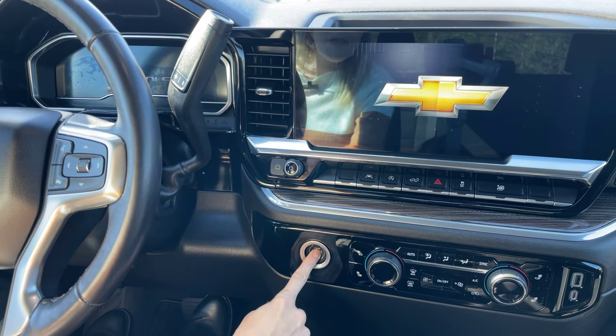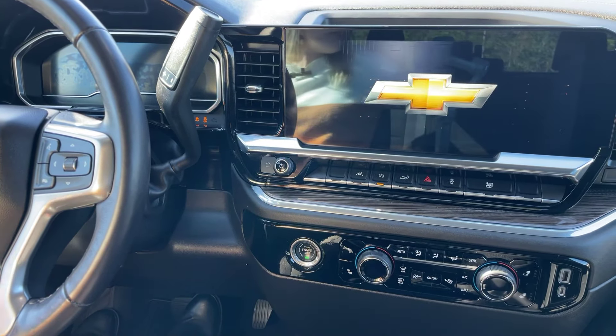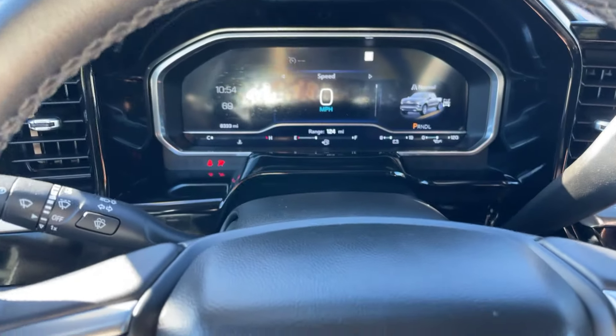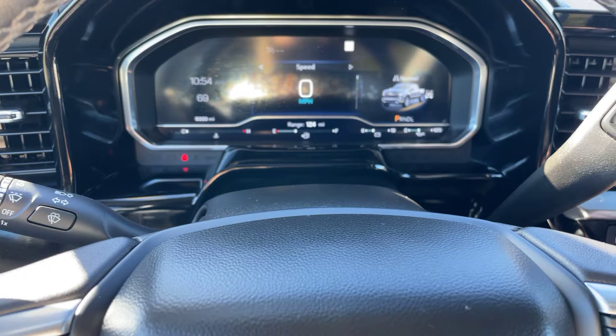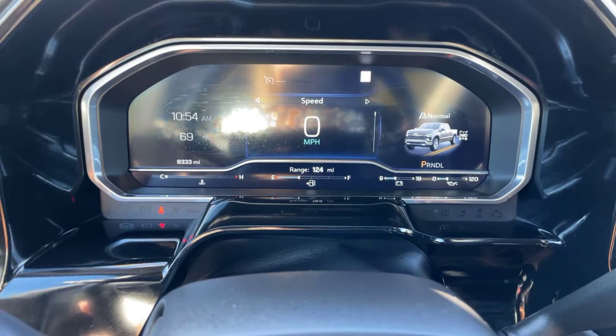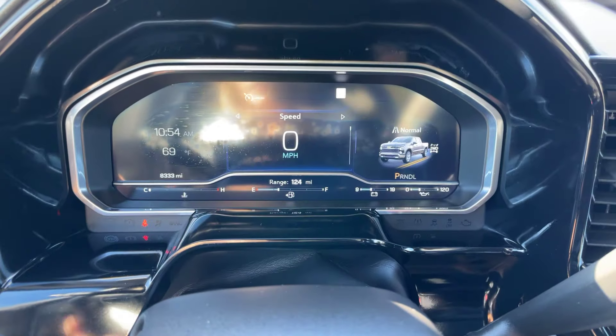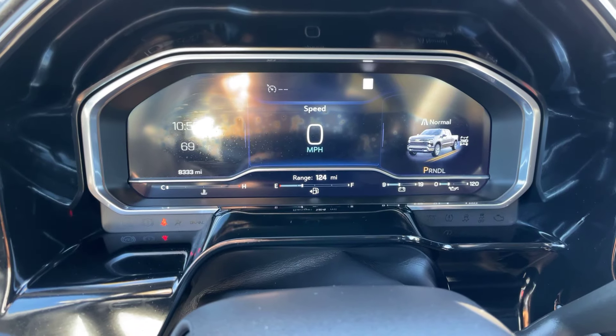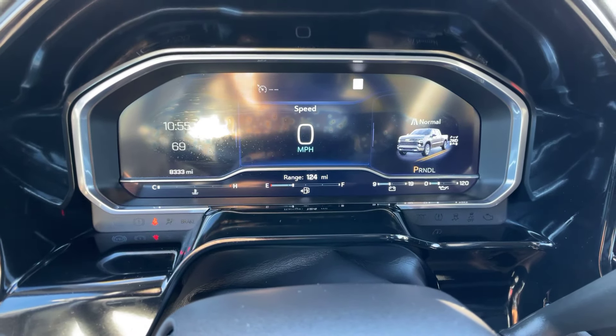We'll go ahead and get the truck started — it does have the push-to-start ignition. As we can see, it has that nice digital screen for the dash, and it has exactly 8,333 miles on the Silverado.